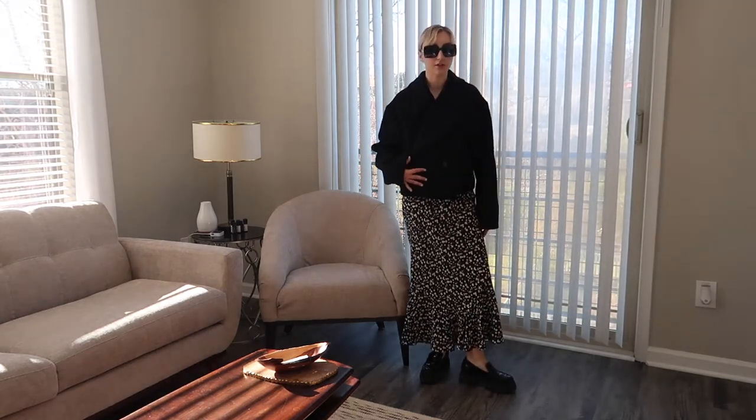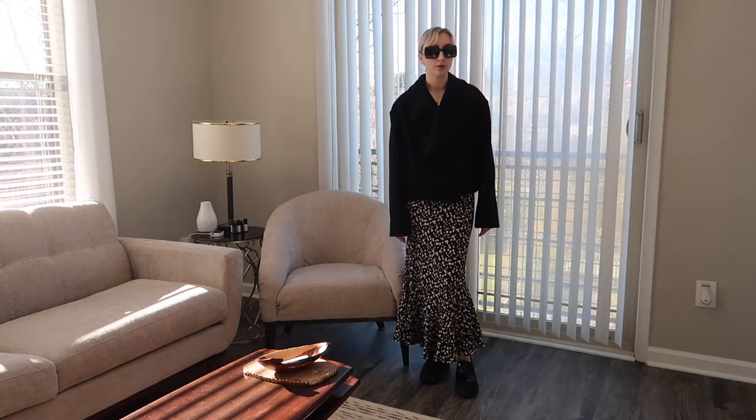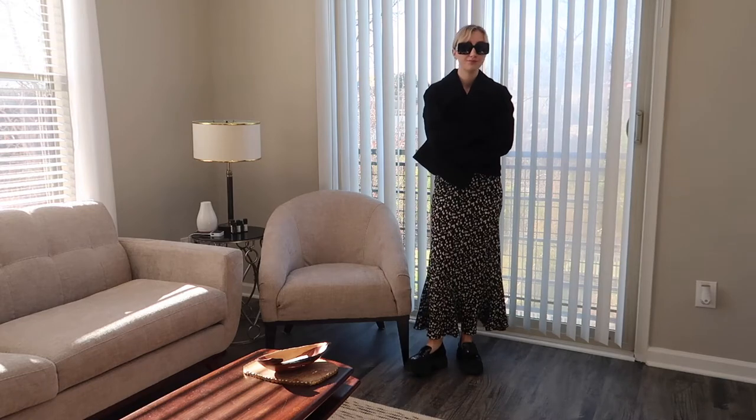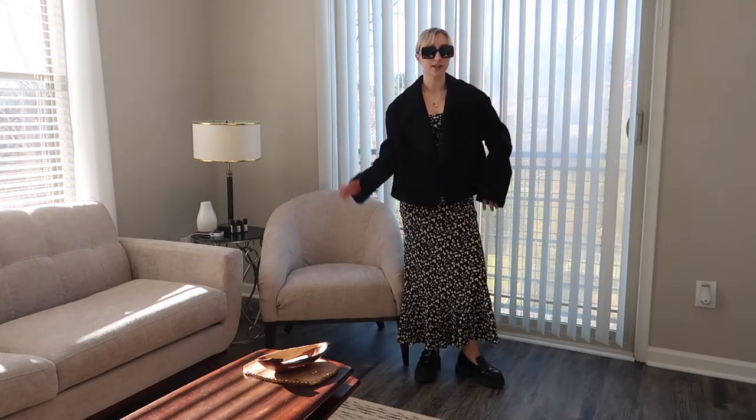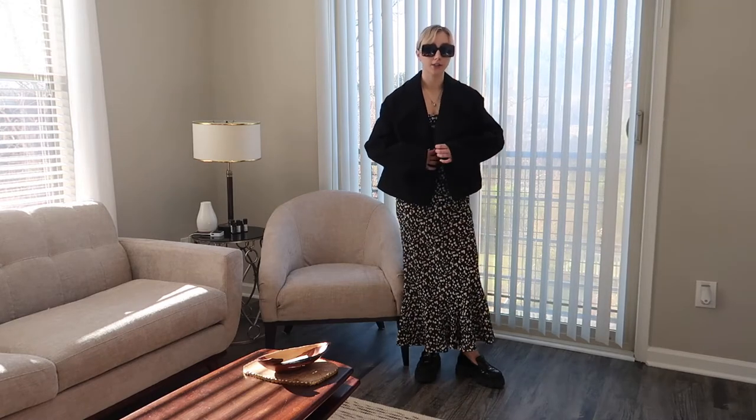All you need is a nice little warm jacket that ties into the colors of your dress. Just throw on some tights and you're ready for the colder seasons. This little cropped trench-ish jacket is from Hyder Ackerman.